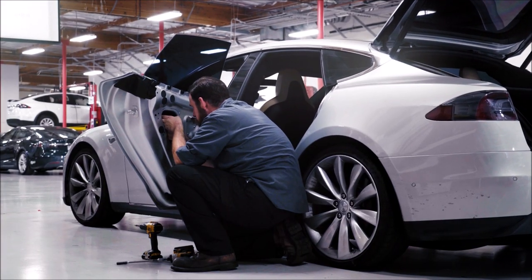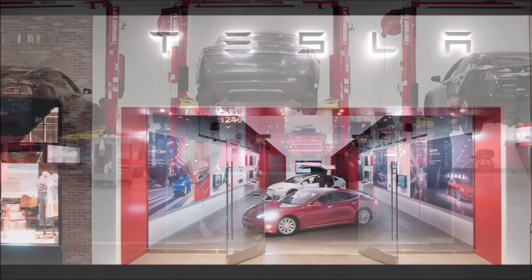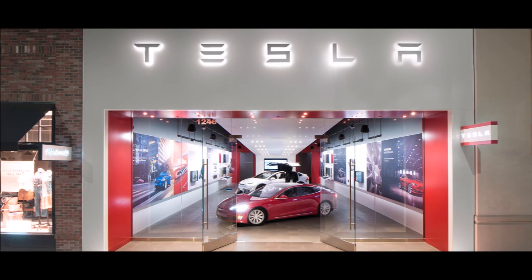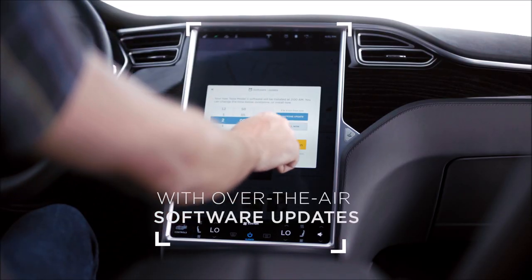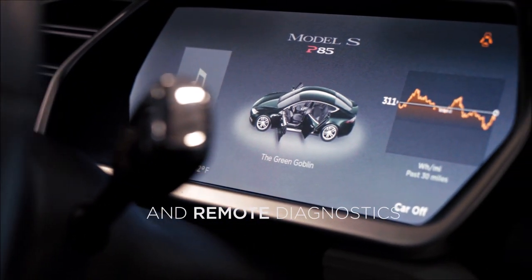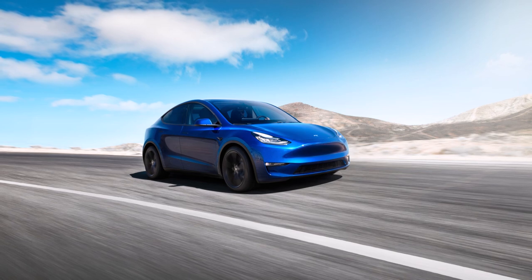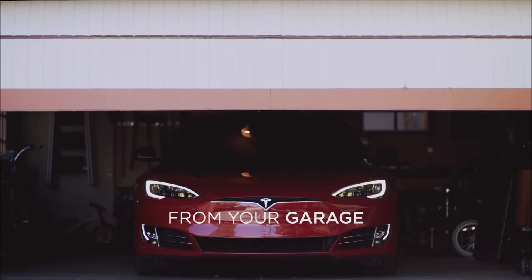So here's the entire problem: Tesla created a new variant for the rear lamp, introducing a new channel in its software, and that channel did not properly map to the integrated trailer control module. Looking at the chronology, on August 22, 2020, Tesla service received an appointment request from a Model Y customer who reported that their trailer brake lights were inoperative, and an appointment was scheduled for September 17.